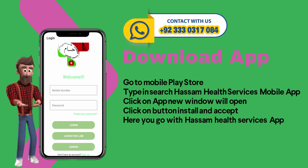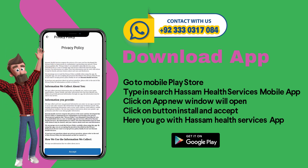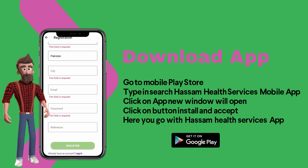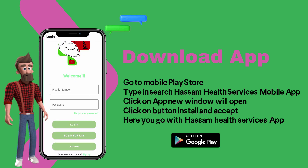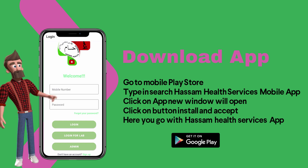Open the app and click on sign up. Accept terms and conditions. Accept privacy policy. Fill the form and click on register. You will receive a confirmation message. Back to the login screen, fill in your details and click on login.